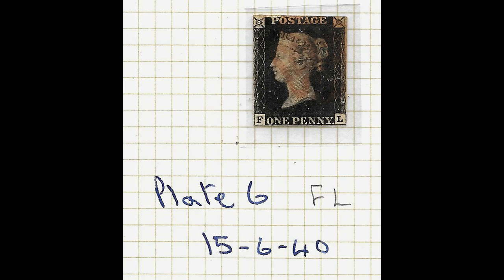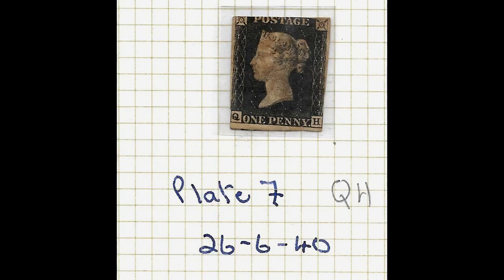So if somebody does have a Penny Black, could they walk into Stanley Gibbons and say this is what I've got, can you verify it's genuine and identify the plate and the letters? People and companies will do it generally for a small fee. They would certainly plate it for you, and sometimes it's worth doing because most Penny Blacks are worth roughly the same amount. But there is one plate - plate number 11, the last one - where only 160,000 stamps were issued from that plate because they changed the colour to a Penny Red. So that one is worth considerably more than all the others, up into the thousands rather than hundreds.